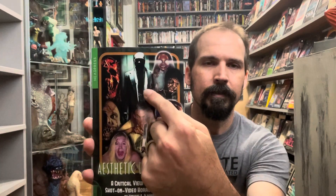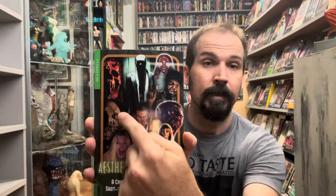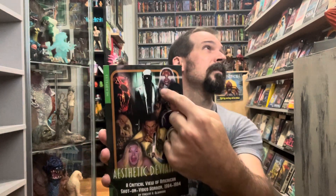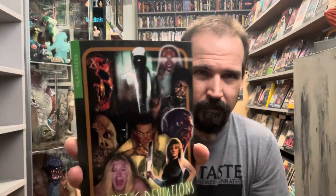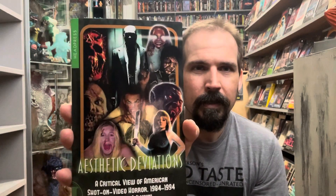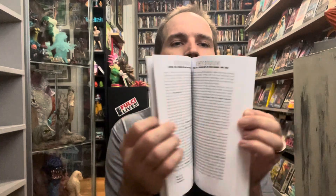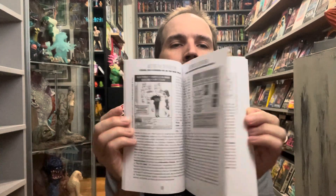Really cool — as you can see there's some love for Ozone, Savage Harvest, which is awesome — another amazing movie. The Dead Next Door, Black Devil Doll, I believe another indie from Chester Turner, if I'm saying his name right — that director. Really cool, just loaded with a lot of movies I'm familiar with and a few I have yet to see.